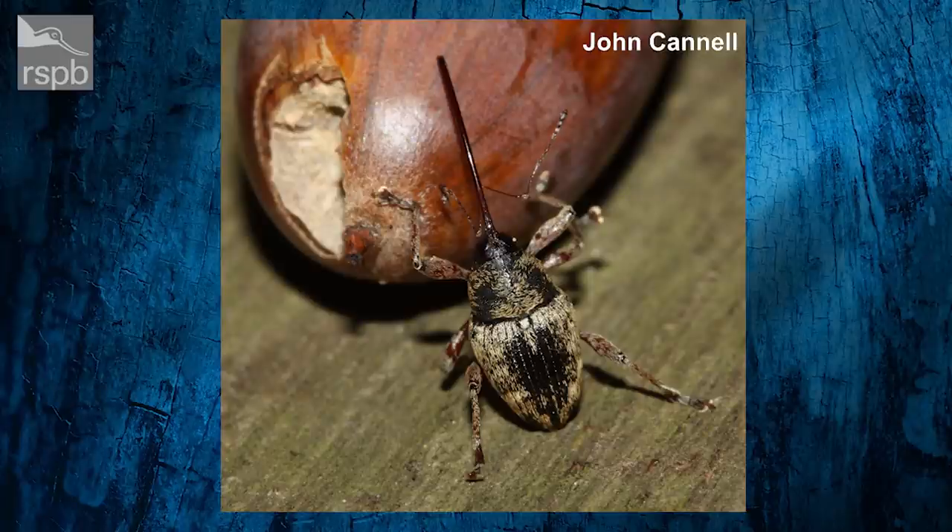This is an amazing creature. An acorn weevil is actually kind of a new one on me. I know weevils — I've seen various weevils in my garden, out on my walks around nature reserves and out in the countryside. But yeah, the acorn weevil, what a fantastic looking thing. Looks almost exotic with that long thing that sticks out the front of its head. Now that is actually called a rostrum, and at the end of the rostrum they've got little mandibles that can chew through the outside of an acorn.